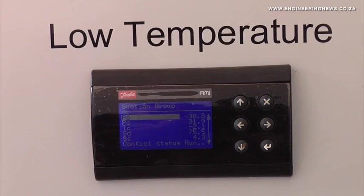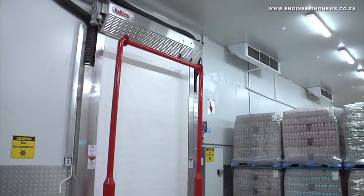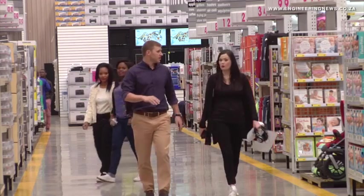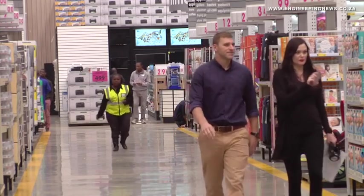The third area is really around climate control in the store. We make use of a thermal chilling system, which enables us to shift the demand in the cooling requirements of the store, and through that we've significantly reduced our consumption. The new store had a staff complement of 387, with local community residents accounting for 80% of the employees.